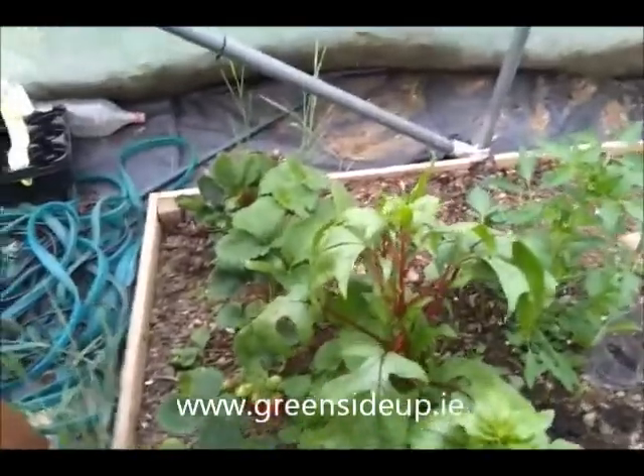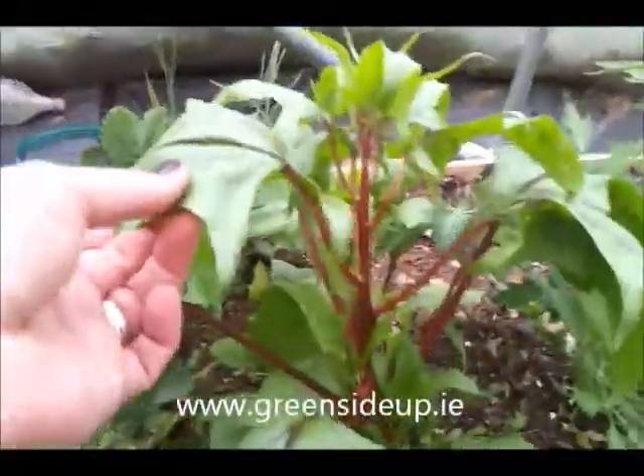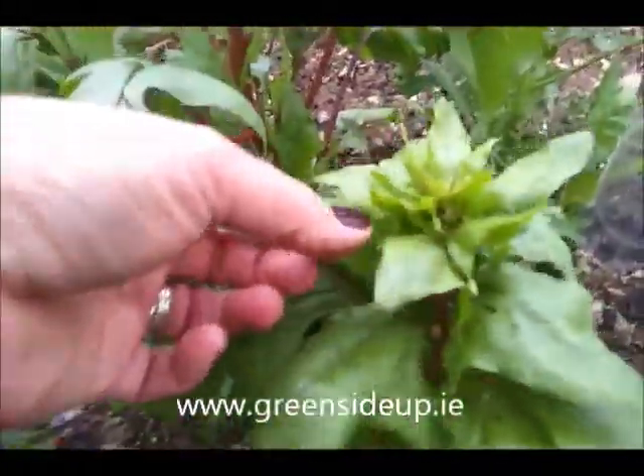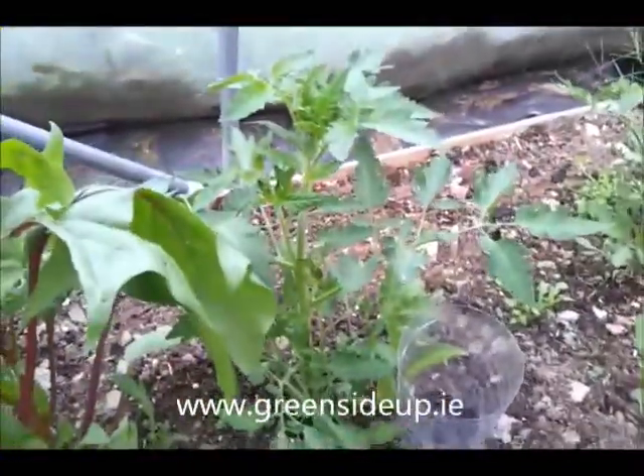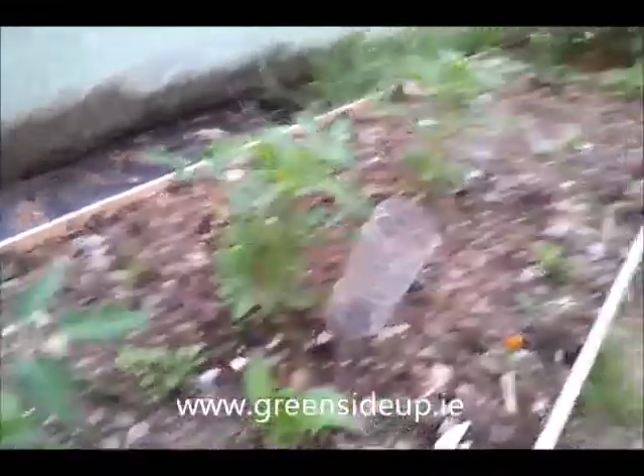Down here we have Bordeaux spinach — I think this is such pretty spinach. Again, it's bolted with the heat that was in here last week; it was 46 degrees.